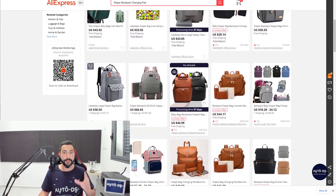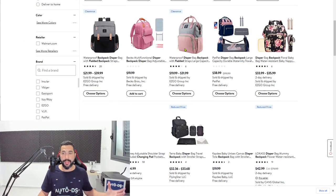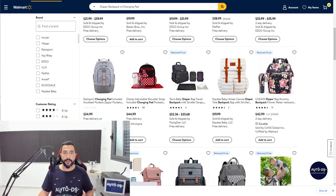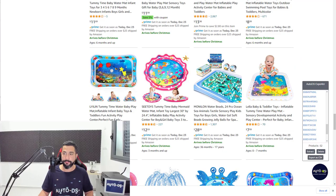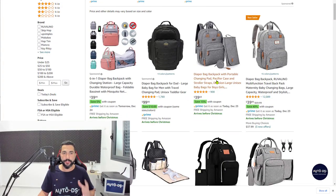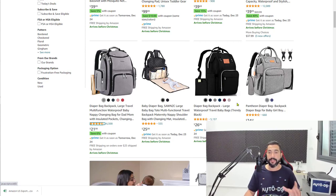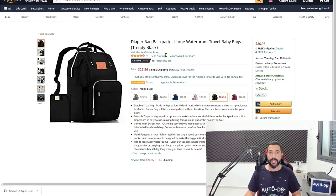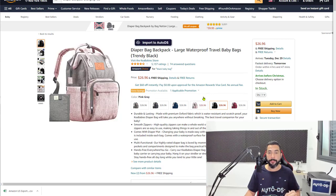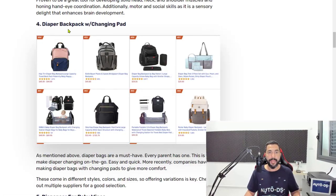Here is a good selection. These bags come with medium to high ticket prices, which means you can make some good profit selling them. Walmart also has a nice selection. Every feature we add is something people are searching for — you want to include that changing pad. Some products here have 12,000 reviews, 6,500, and 5,000, and they also have color variations. You can import with all variations or one by one so each has its main color image. Diaper backpacks with changing pads is number four on the list.